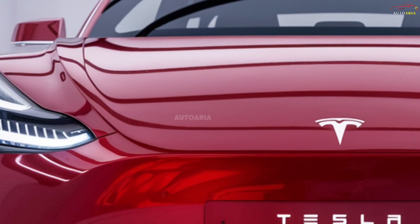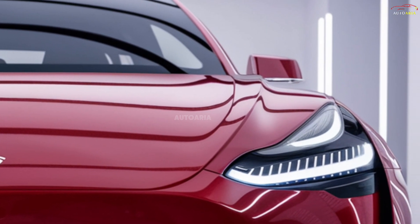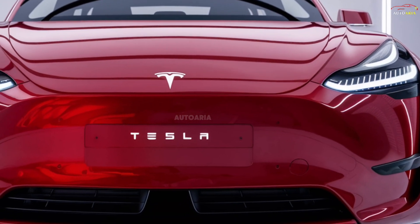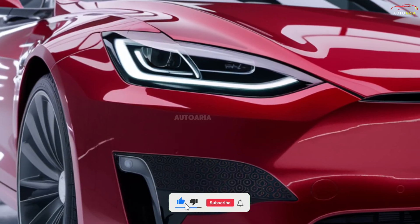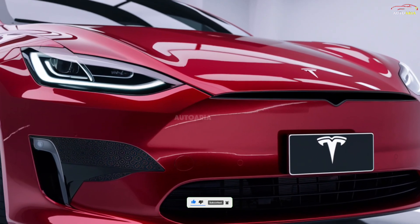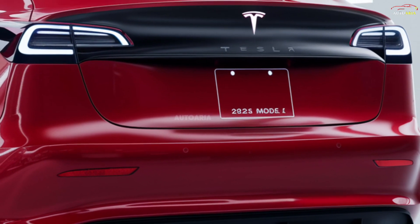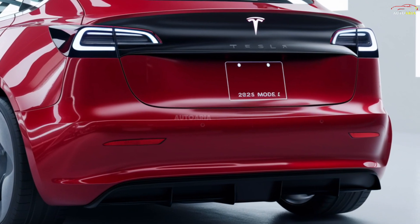The Tesla Model 2 features a modern design that emphasizes minimalism and aerodynamics. As a compact and agile city car, its exterior showcases Tesla's signature covered grille and sleek LED headlights, giving it a futuristic appearance. The smooth lines, streamlined profile, and low roofline contribute to both its aesthetic appeal and aerodynamic efficiency. At the rear, the car features a minimalist taillight design and a clean, understated look that sets it apart from other compact vehicles.